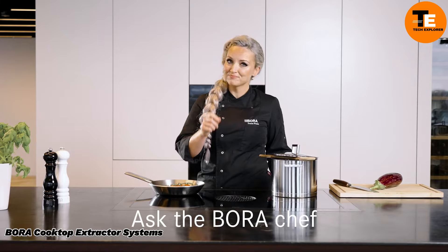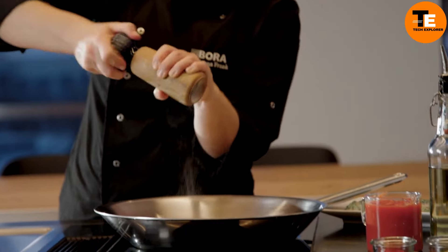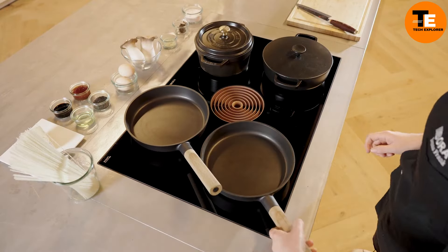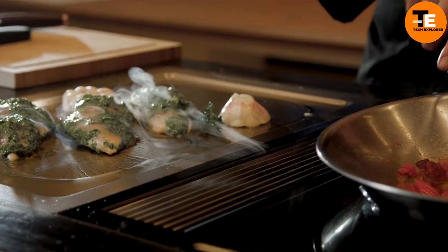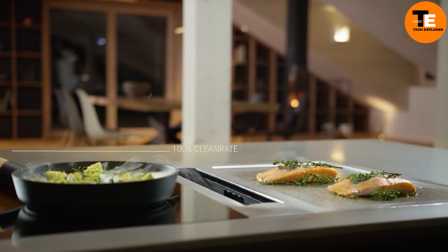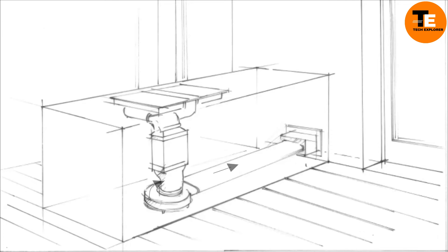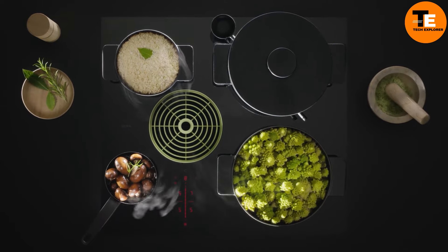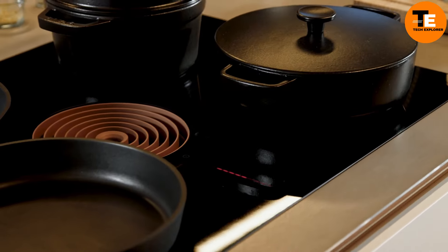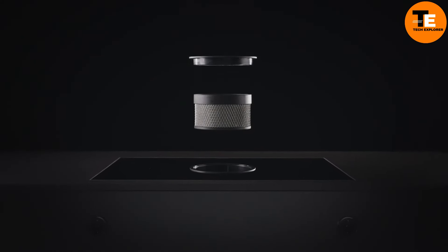When you think of a kitchen extractor, you probably imagine a big hood hanging over the stove. Bora is changing that with its innovative cooktop extractor systems — instead of a bulky hood, Bora has integrated the extractor right into the countertop. This sleek design means efficient ventilation right from the worktop, freeing up space and giving your kitchen a clean modern look. The extractor works with Bora's induction and gas cooktops, and the Bora S Pure version panels are only 60 centimeters wide.